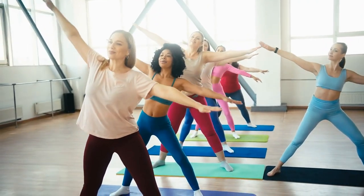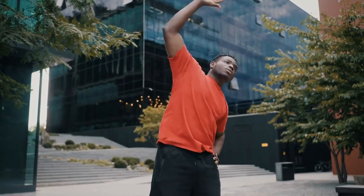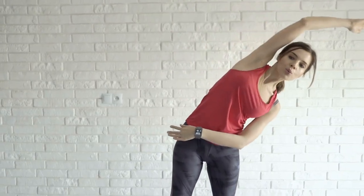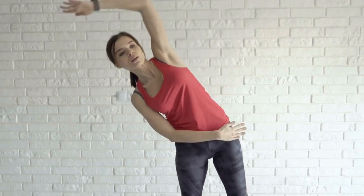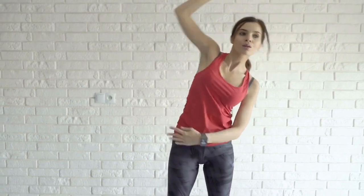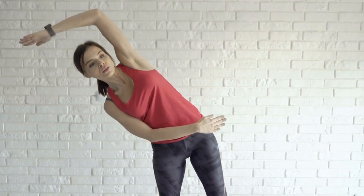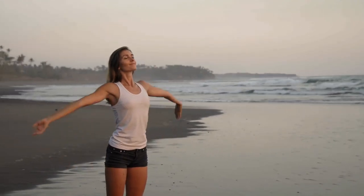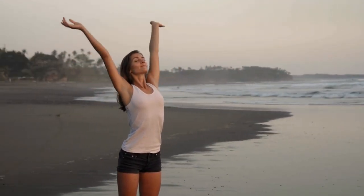Stand with your feet hip-width apart and arms relaxed at your sides. Reach your right arm overhead and gently lean to the left, creating a side bend through your torso. Keep your shoulders relaxed and avoid collapsing into the stretch. Hold for 15–30 seconds, then switch sides. Feel the stretch along the side of your body as you breathe deeply and open up your chest.